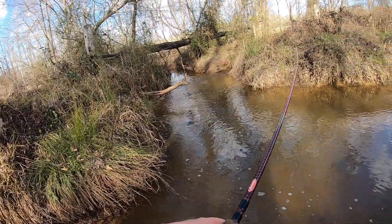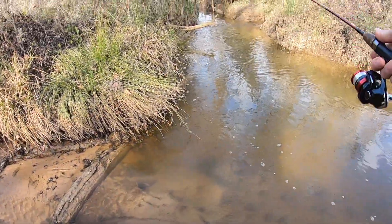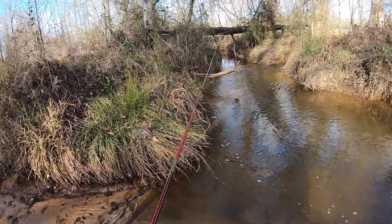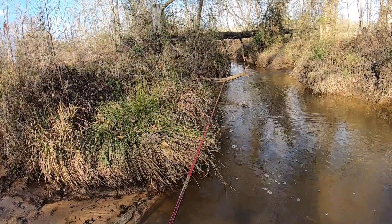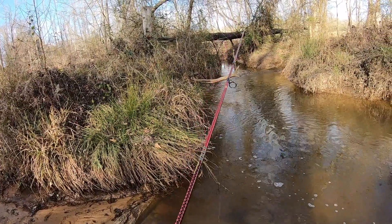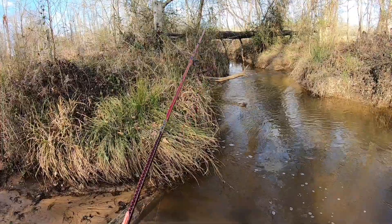Something bigger — I wonder what that was. That thing was a little bigger; it looked like a small bass. If there's bass in here — there's a bite right there! I would say spotted bass would be a good bass to find in here. We had something chasing it — these little fish are hungry today.